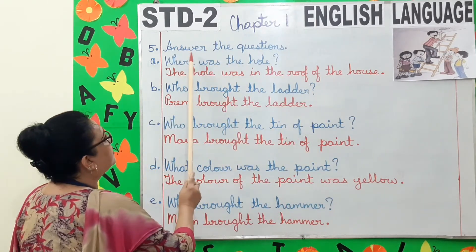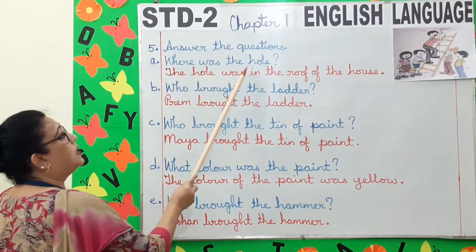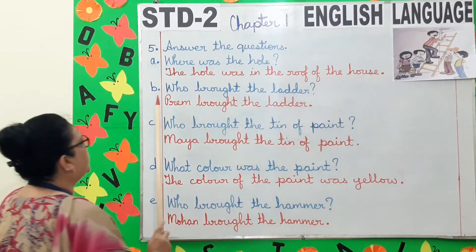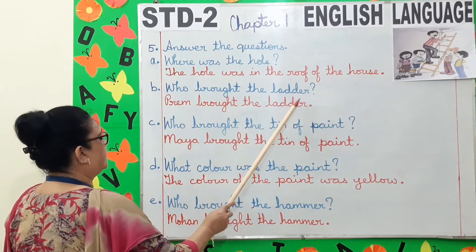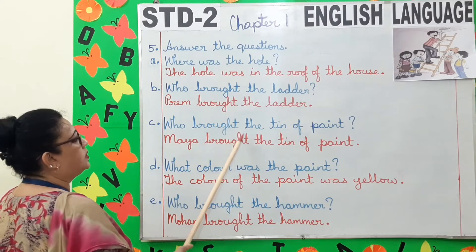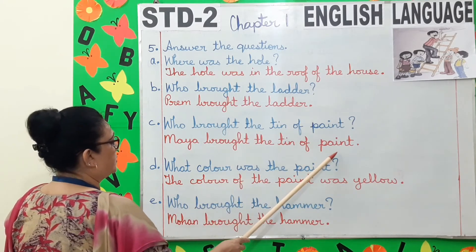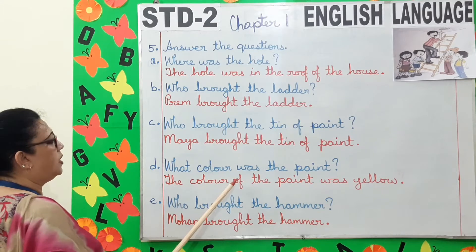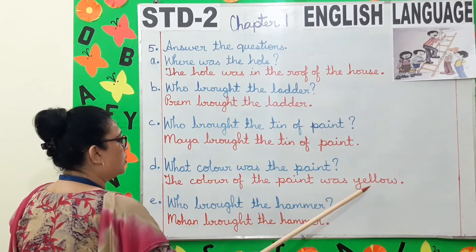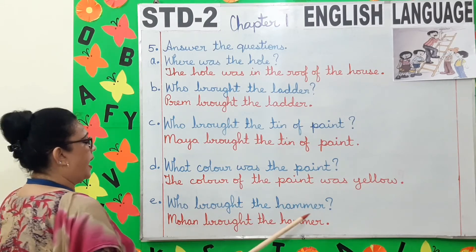Now we will answer the questions. A. Where was the hole? The hole was in the roof of the house. B. Who brought the ladder? Prim brought the ladder. C. Who brought the tin of paint? Maya brought the tin of paint. D. What color was the paint? The color of the paint was yellow. E. Who brought the hammer? Mohan brought the hammer.